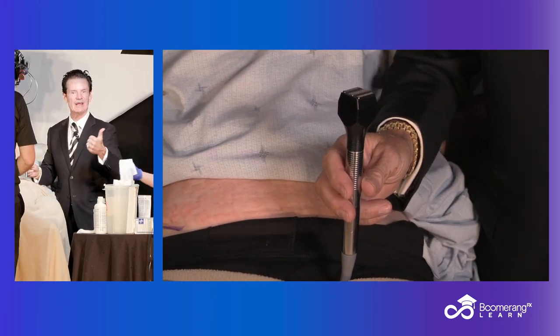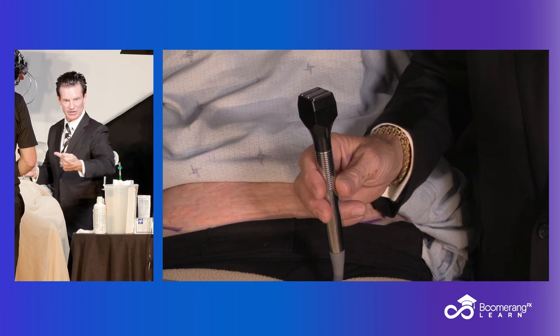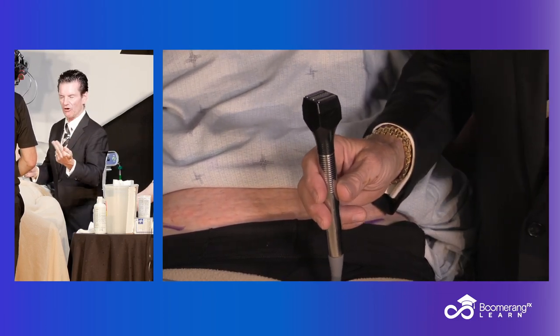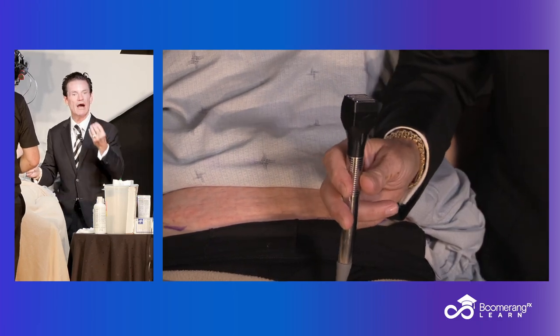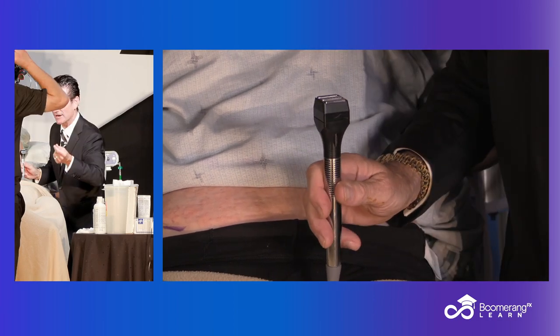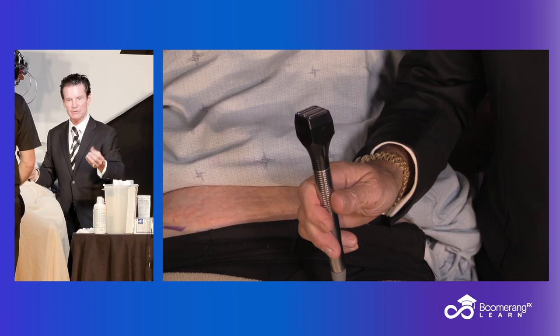You want hair removal — you can get a great diode laser hair removal device on it. You want some Morpheus — you can get Morpheus face and body on the Optimus. You want non-ablative RF heating like this Forma — you can get that on it. A great IPL intense pulse light photorejuvenation for color correction — you can get that on it. A long pulse YAG for veins, leg veins, and vascular treatments — you can get that on it.